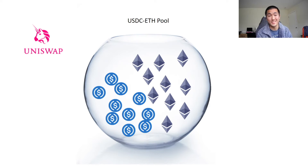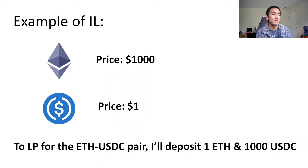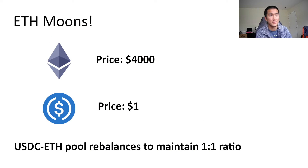Let's say there's a USDC-ETH pool, the price of ETH is $1,000, and the price of USDC is $1. To provide liquidity, I decide to deposit 1 ETH and 1,000 USDC — a one-to-one ratio. And let's say this is a really new pool with only $10,000, or 10 ETH and $10,000 USDC. By providing 1 ETH and 1,000 USDC, I own 10% of the pool — so I get 10% of the fees that this pool generates.